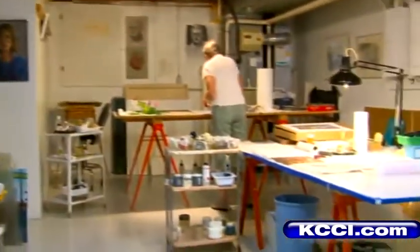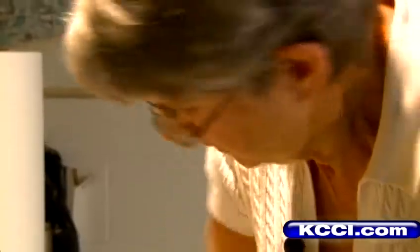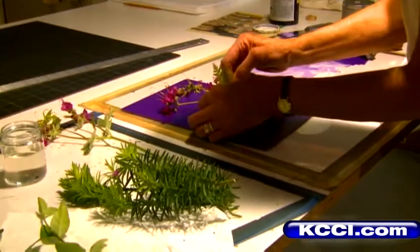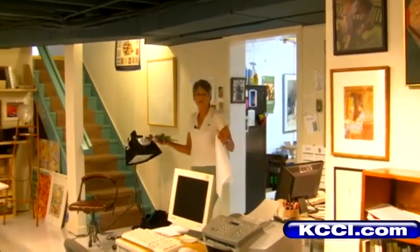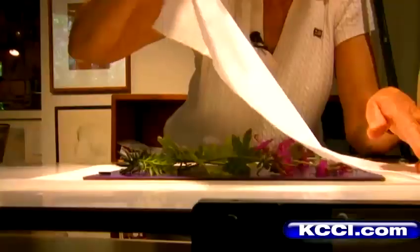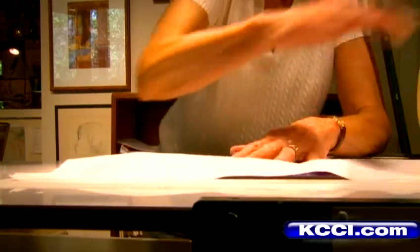Then you moved on to printmaking — tell us about that. You bought your own press. I did buy a press. I took a little bit of printmaking, most recently at the Art Center. The last few years I've taken it as a night class there. The printmaking technique I like the best is monotype, where you can put down a shape and run it through the press, then say, I think I'll have a little different shape here or color, and put that in and run it through the press again. So some of these over here are built up that way — several layers, several ideas, but not all at once.